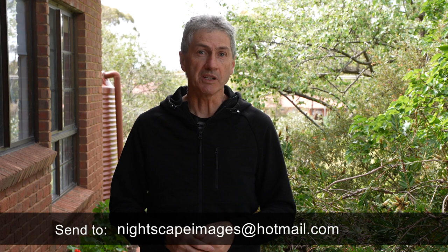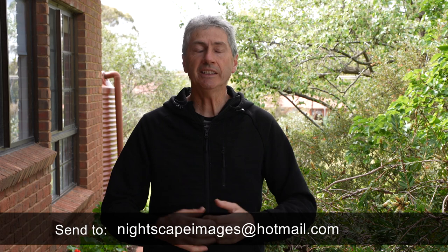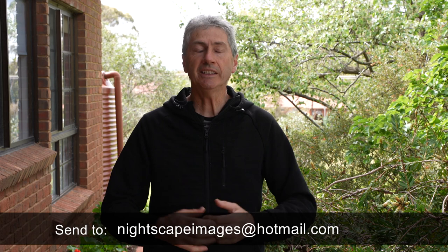Aren't they just fantastic? I'm so pleased that you guys are going to the effort of actually sending these through to me. Keep sending them in — you can see where to send them down below. In the meantime I've got plenty of things I'm working on, and I'm looking forward to bringing you some more awesome nightscape photography adventures. Until the next video, you have a fantastic week and I'll see you later.